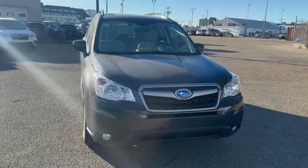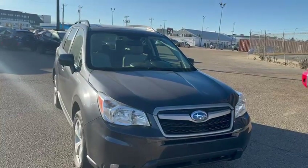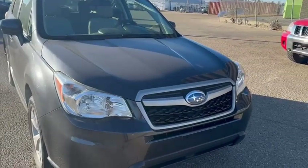Hey guys, Tristan here from Rally Subaru. Just want to do a quick walk around of this 2015 Forester Touring Package that we have here. The original client went with the tech package, so some key features I'll go through on this car that comes with the Touring Package as well as the Tech Package.